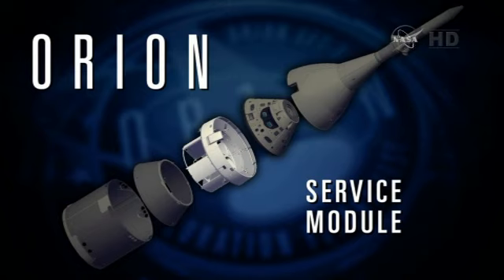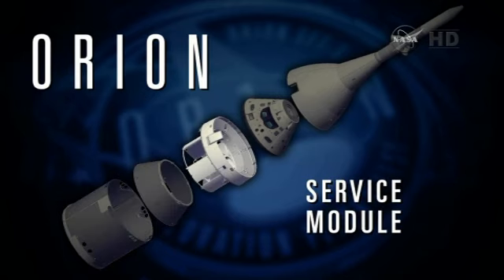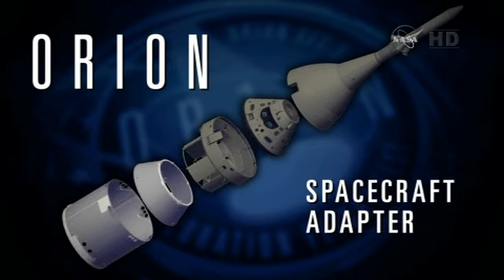The service module for EFT-1 is primarily a structure. We're testing how it interfaces with the crew module and that we can effectively do a crew module/service module separation, which involves six pyrobolts firing. The rest of the service module is fundamentally just structure along with the fairing. So we're testing fairing separation and crew module/SM separation on EFT-1. Beyond EFT-1, the back end of the service module — including the propulsion system, radiators, and solar arrays — will actually be provided by ESA. That's the big change going from EFT-1 to EM-1: adding ESA as a partner on Orion.